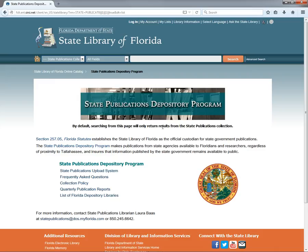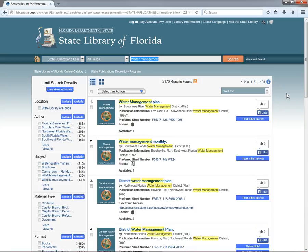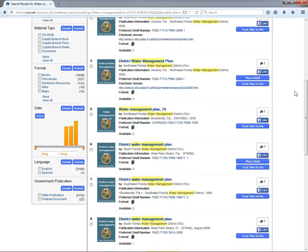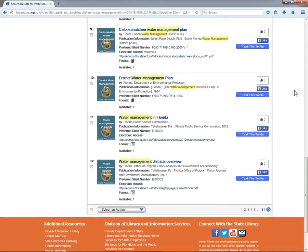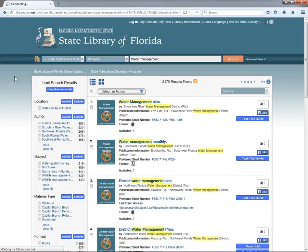By default, searching the catalog from this page limits your search to items from our state publications collection. Let's try an all fields keyword search for water management. As you can see, nearly all the results from the search have the state publication icon, and those few that don't are joint state and federal publications, which are included in the state publication holdings. Click the home button to return to the home page.